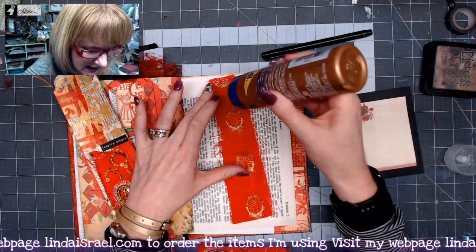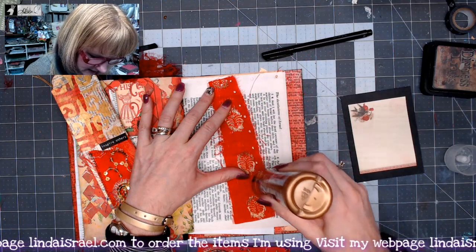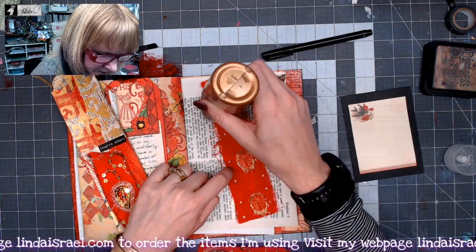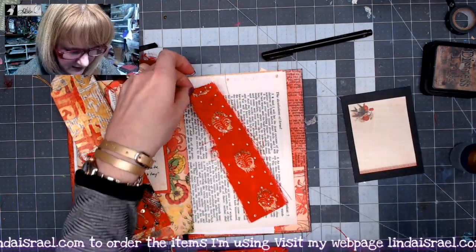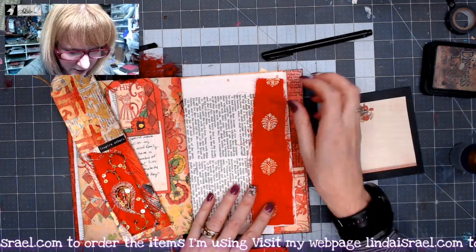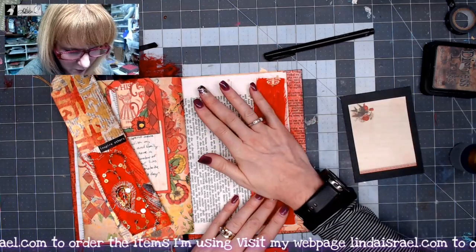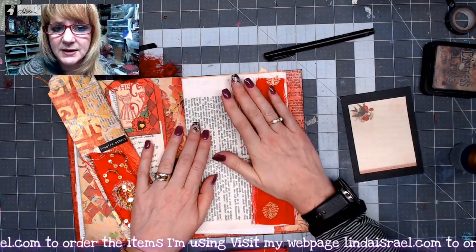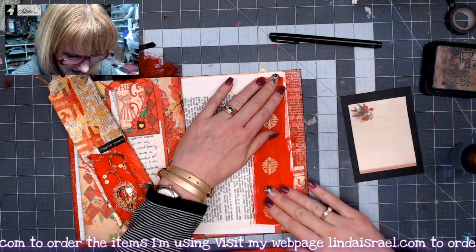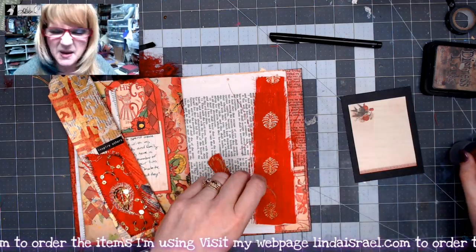I'm going to use some Aleene's Tacky Glue — just make some little dots down the sides of the fabric and up again, then right down the middle, and press it into place. My foundation is a page out of a family Bible. I pick them up whenever our city has what we call the Friends of the Metropolitan Library book sale. I love picking up these great big books to use in my journals.